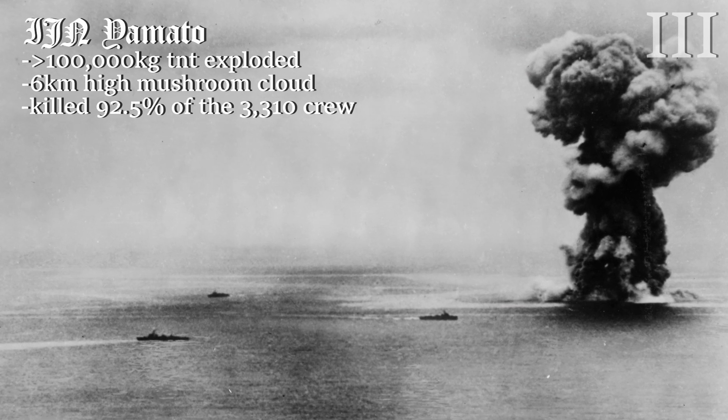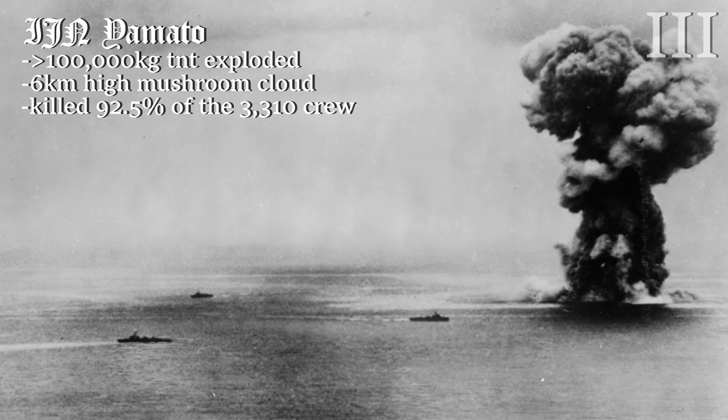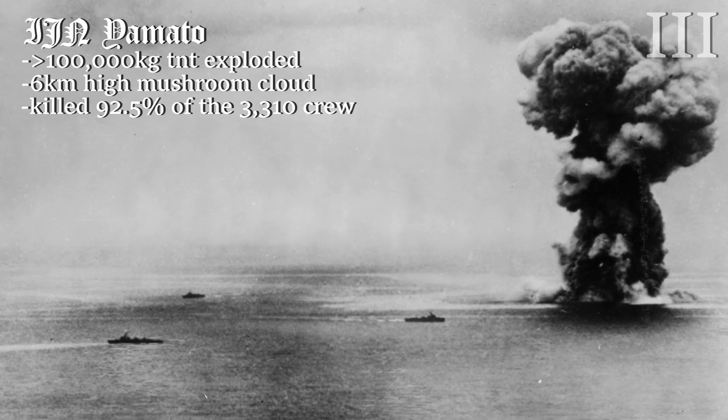Only 282 of the 3,332 men on board survived the sinking. As the explosion was so massive, it literally ripped the 72,000-ton battleship in half.